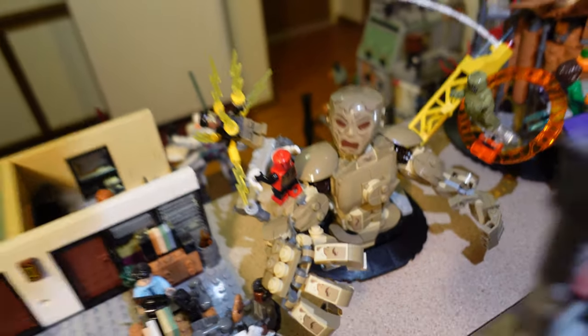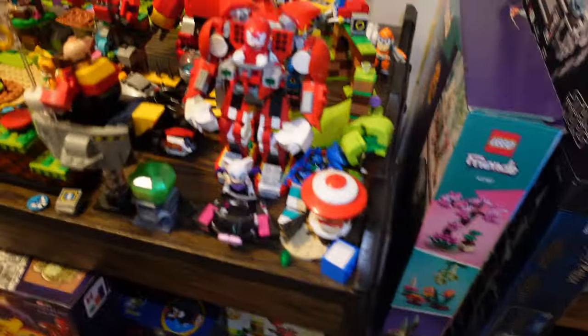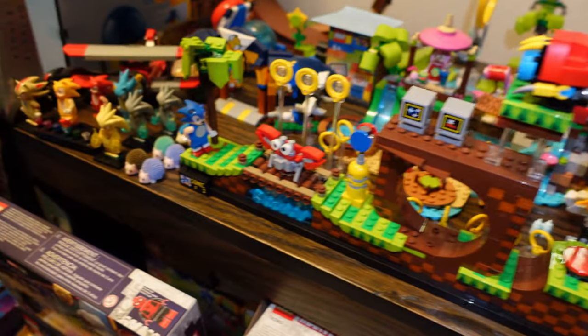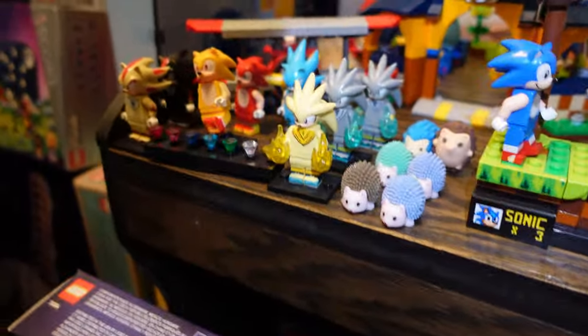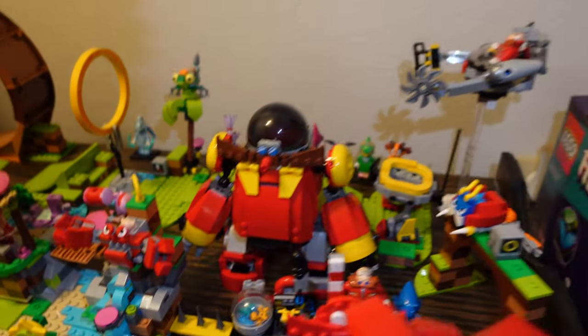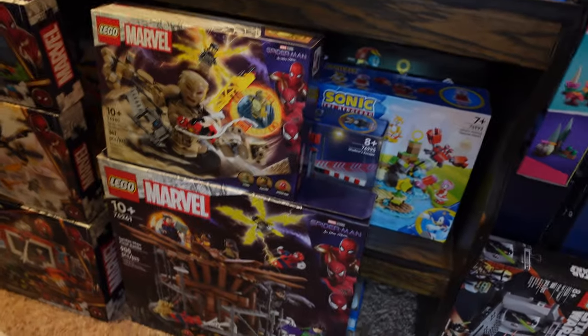It's really hard to point that out in there. And we got some Lego Sonic sets — the whole collection from last year to this year. We got these boxes: all these Lego Marvel Spider-Man sets and the Sonic sets there, all these Lego boxes.